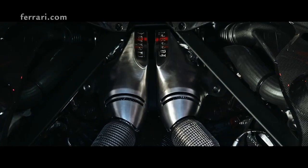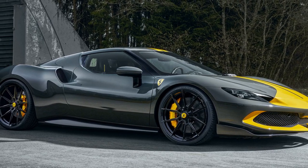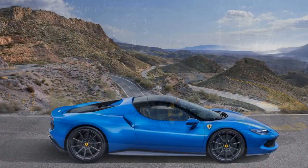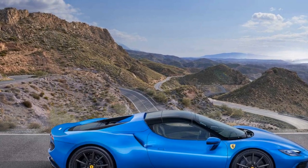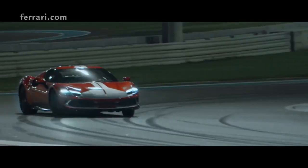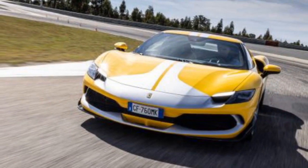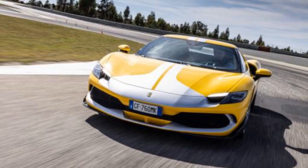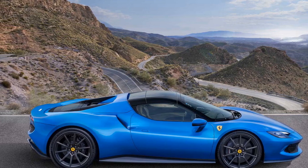Performance — Hybrid Marvel. At the heart of the 296 GTB Assetto Fiorano lies a twin-turbo V6 paired with an electric motor, producing a combined output of over 820 horsepower. This marks Ferrari's continued commitment to hybrid technology without compromising on performance. The immediate torque from the electric motor paired with the power of the V6 propels the car from 0 to 60 mph in a mere 2.9 seconds, with a top speed of over 205 mph. The Assetto Fiorano package offers lightweight features, a more aggressive suspension setup, and specialized track-focused elements.